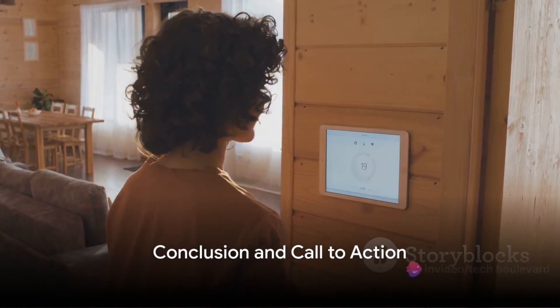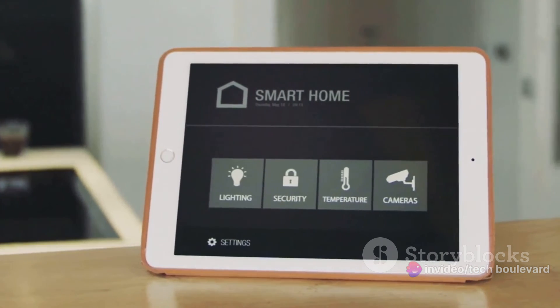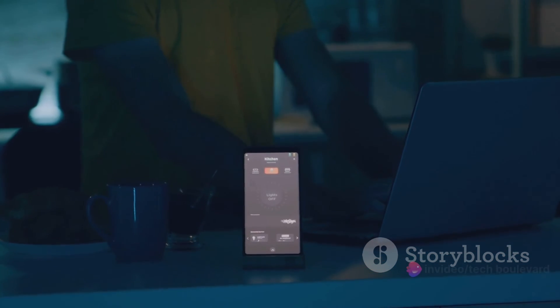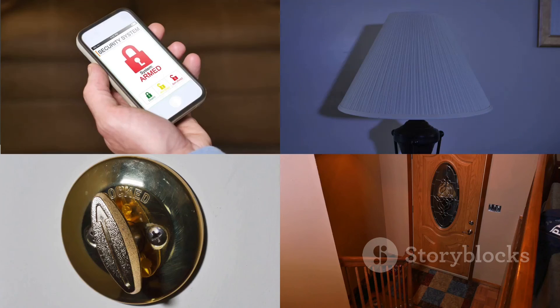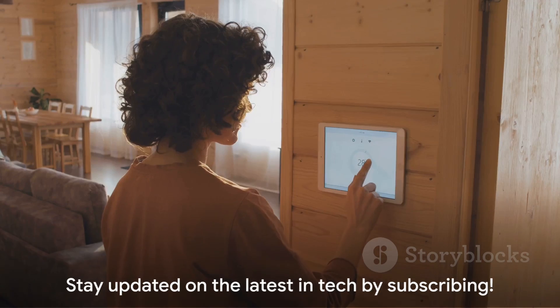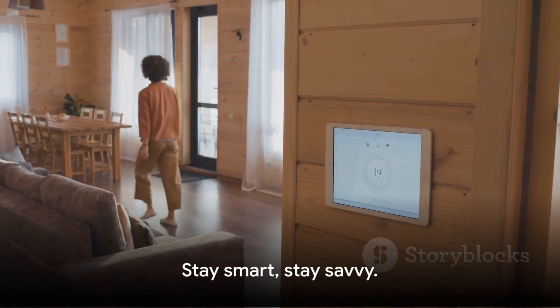So there you have it — smart home technology that doesn't break the bank. IKEA's Parasol, Valhorn, and Badring sensors are designed to bring home automation to your fingertips without digging a hole in your wallet. The Parasol sensor keeps an eye on your doors and windows, triggering automations like lighting up the room as soon as you enter. The Valhorn motion sensor works tirelessly both indoors and outdoors to ensure your space is always responsive to your presence. The Badring water leakage sensor, with its built-in siren, is your steadfast guard against unexpected water leaks. All three sensors are priced under $10, making smart home technology more accessible to everyone. If you enjoyed this video and want to stay updated on the latest in tech, don't forget to hit that subscribe button. Until next time, stay smart, stay savvy.